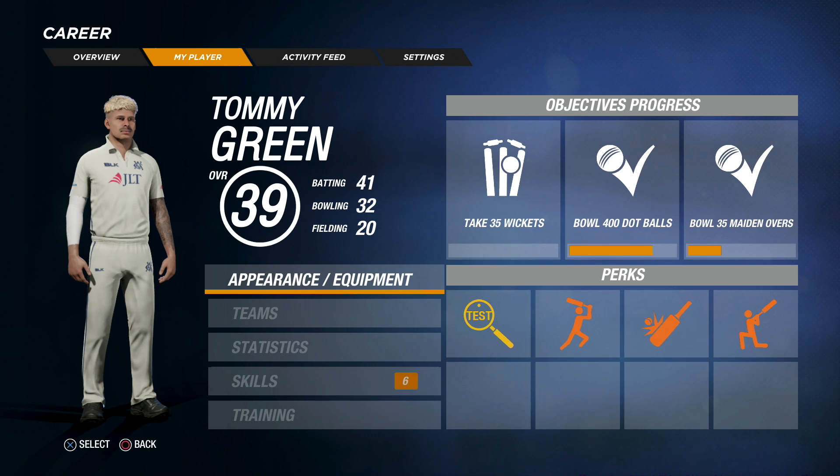I thought I'd just show you some of the perks and some of the objectives that I've got. I'll put a perk on as well — I unlocked a new perk after this game. The objectives are: take 35 wickets, bowl 400 dot balls, and bowl 35 maiden overs. Pretty gettable objectives, and I'm definitely going to aim for them in the next few games.